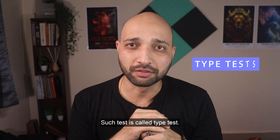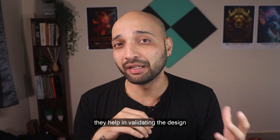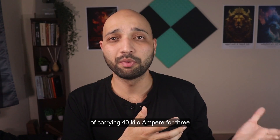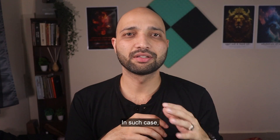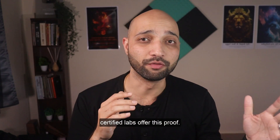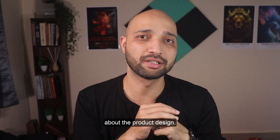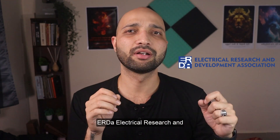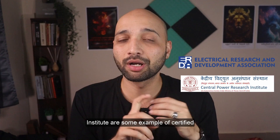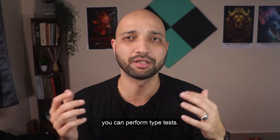Such a test is called a type test. Type tests are very important as they help in validating the design of the product. I am saying this transformer is capable of carrying 40kA for 3 seconds — but what is the proof? Tests performed at third-party certified labs offer this proof, giving confidence to both the manufacturer and the customer about the product design. ERDA (Electrical Research and Development Association) and CPRI (Central Power Research Institute) are some examples of certified test labs here in India where you can perform type tests.